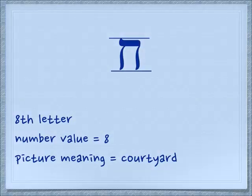The first letter for today is Chet. It's that rumbling noise in the back of your throat — it makes a ch-ch sound. It's not a sound that we have in English, but you can learn to make it. The Chet is the eighth letter of the alphabet, its number value is eight, and its picture meaning is a courtyard.